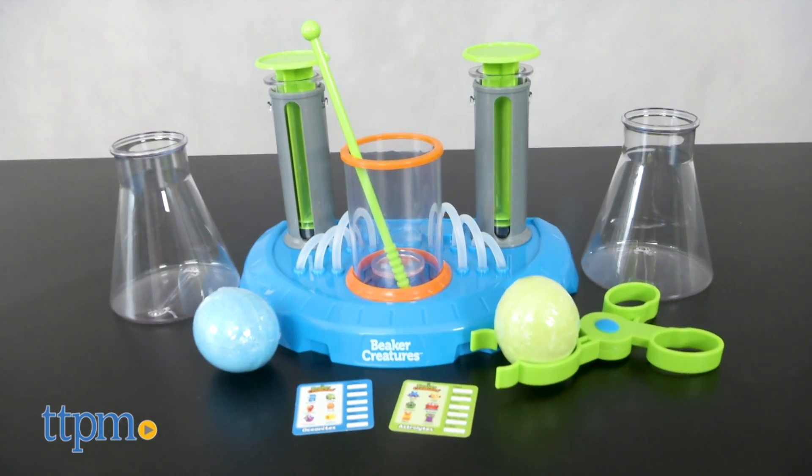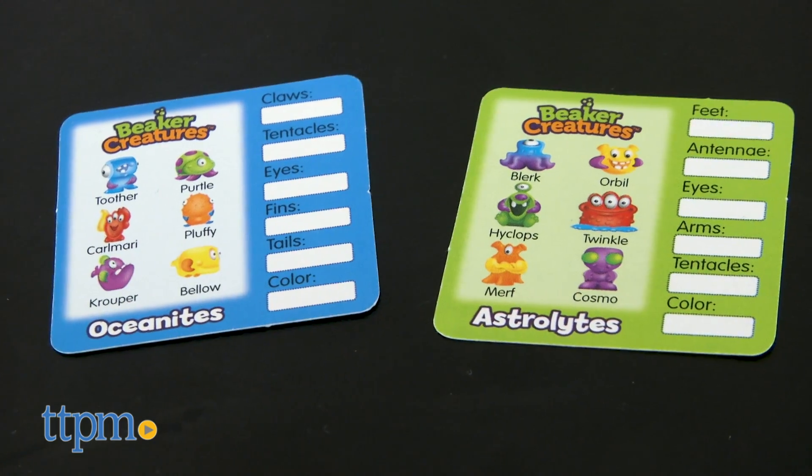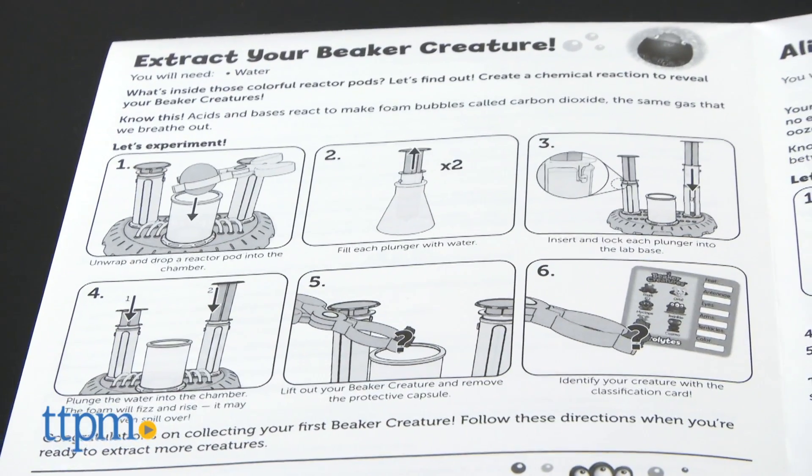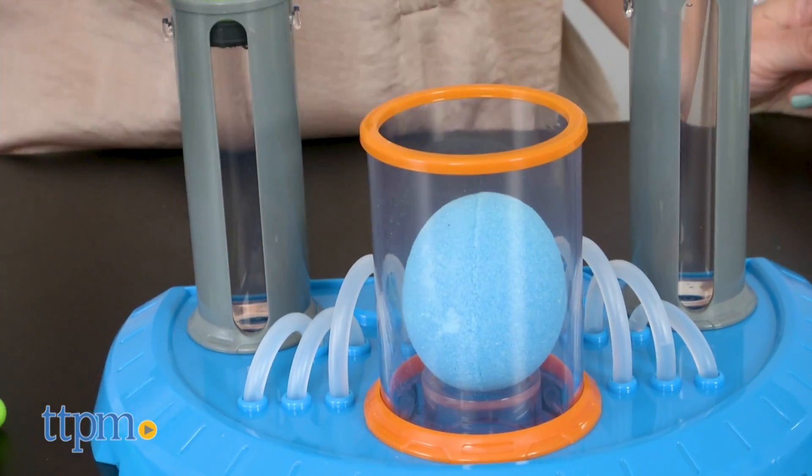With Learning Resources Beaker Creatures Liquid Reactor Superlab, kids use a chemical reaction to reveal which two mystery beaker creatures they get to collect. These mini creatures come from distant planets, and they've landed on Earth to help kids perform science experiments — or so the story goes.